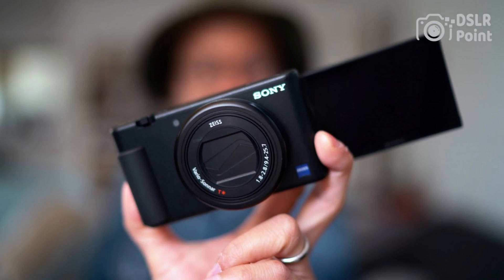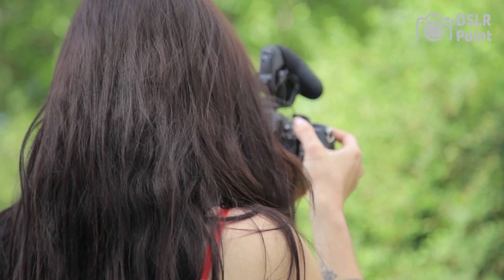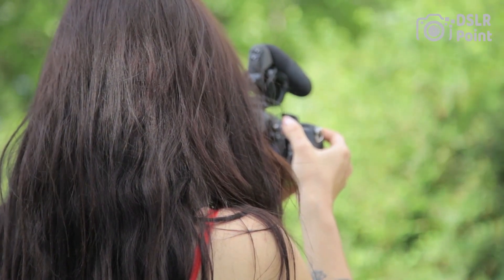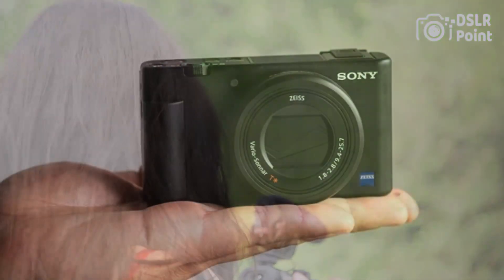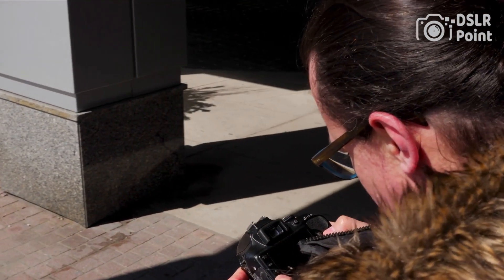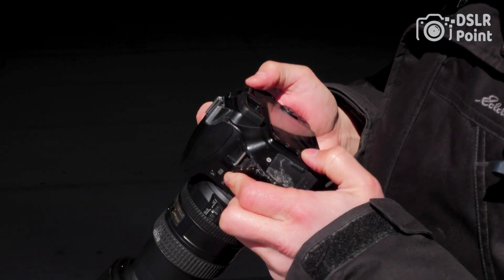One of the key features of the ZV-1 is its advanced autofocus system, which allows for fast and accurate tracking of moving subjects, even in low-light conditions. It also has a range of creative controls, including a wide range of picture profiles and high-speed video recording up to 960 frames per second. It also has a built-in microphone and a vlog mode for high-quality audio and video, as well as a product showcase setting which makes it easy to photograph small items with a blurred background. It's a great choice for content creators and vloggers who want a high-performance, compact camera.